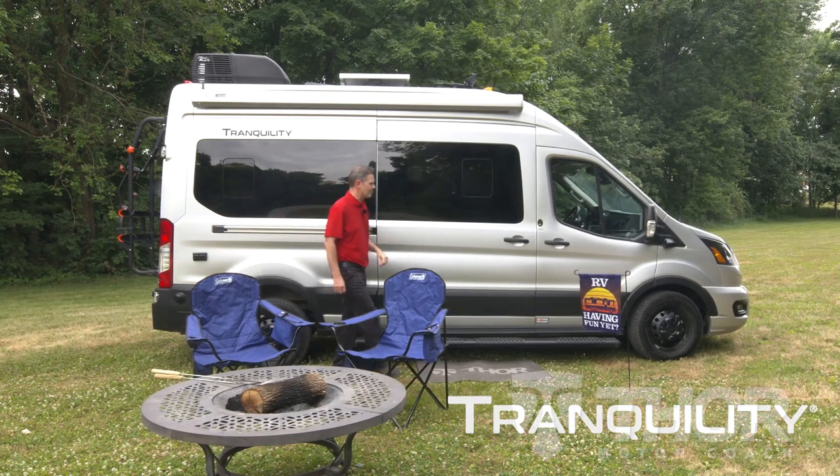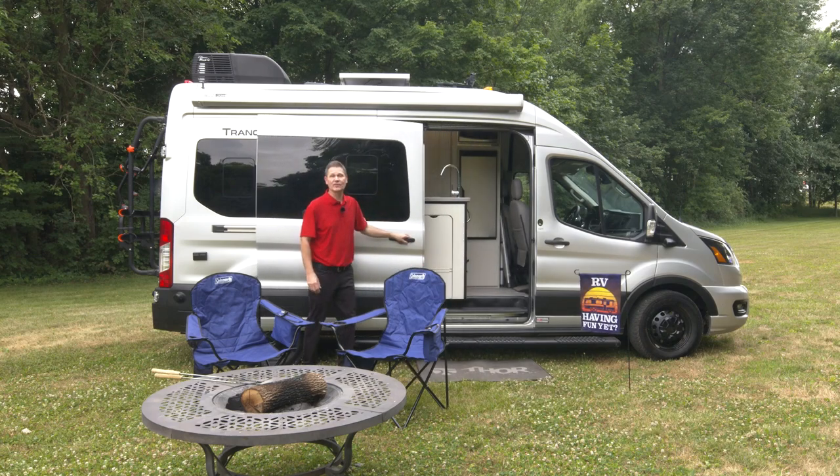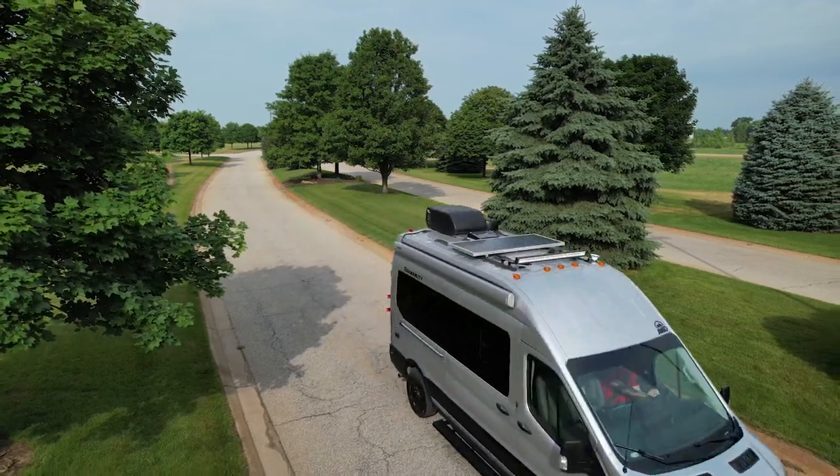Tranquility — you know the name, but how well do you know this amazing camper van? Hi, I'm Steve Deval from Thor Motor Coach, and this is the 2023 Tranquility Ford Transit Edition.